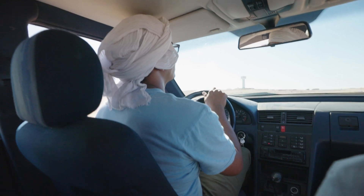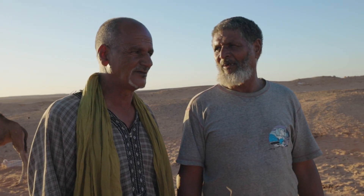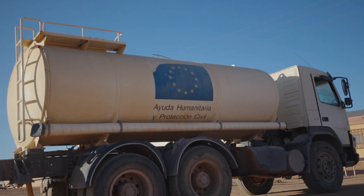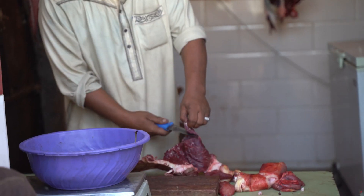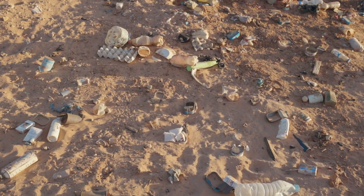Since it's in the middle of the desert, the refugees — who are called Saharawi — rely almost completely on humanitarian aid to get their drinking water, food, building materials, and clothes. And this comes with a lot of waste.